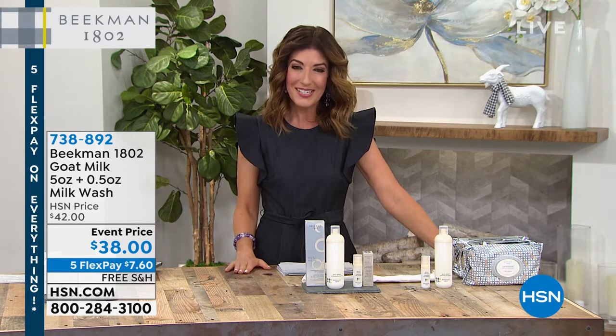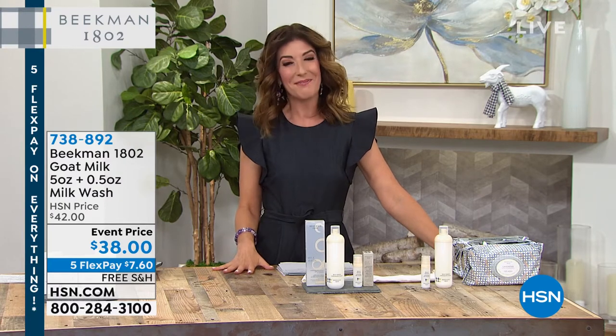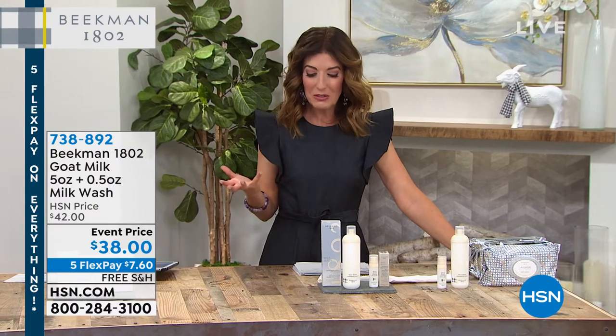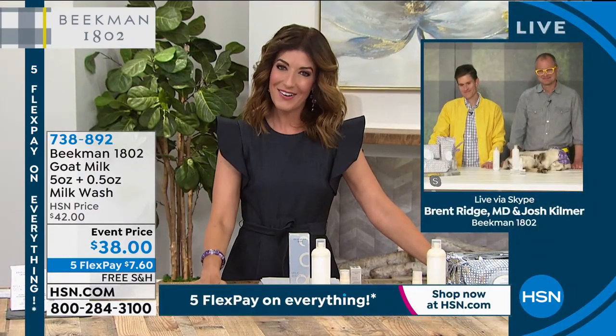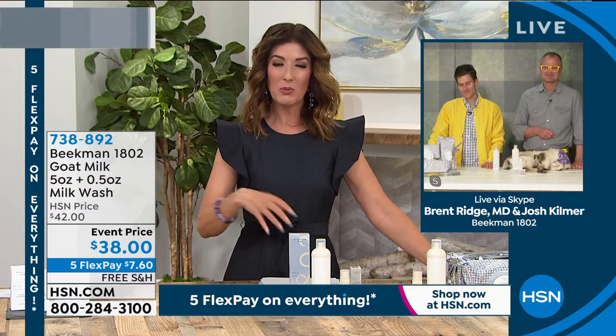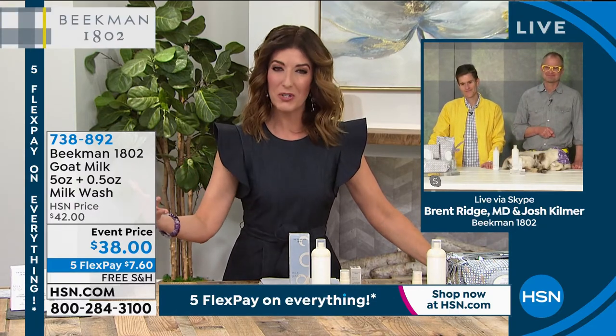Welcome back — the guys are here, Dr. Brent Ridge and Josh Kilmer-Purcell. Together they are the creators and founders of Beekman 1802. It started with goat milk soap and now look at how far your brand has gone. It's very exciting to watch your brand develop and watch your incredible product assortment grow.